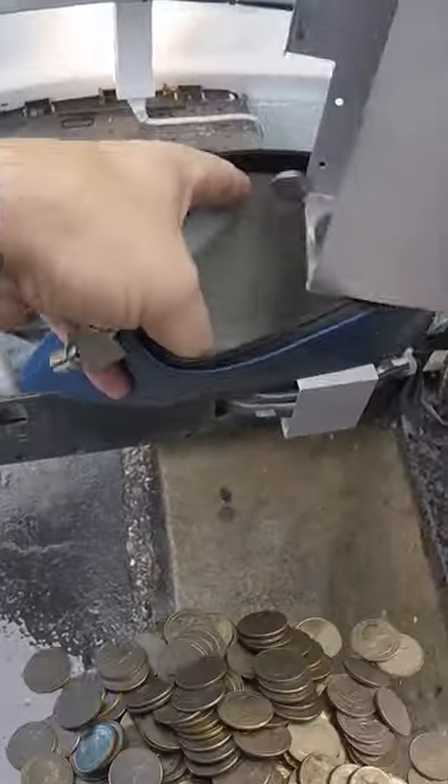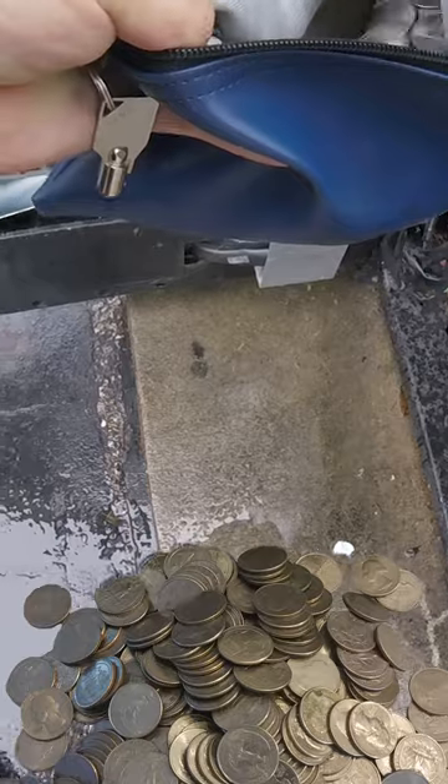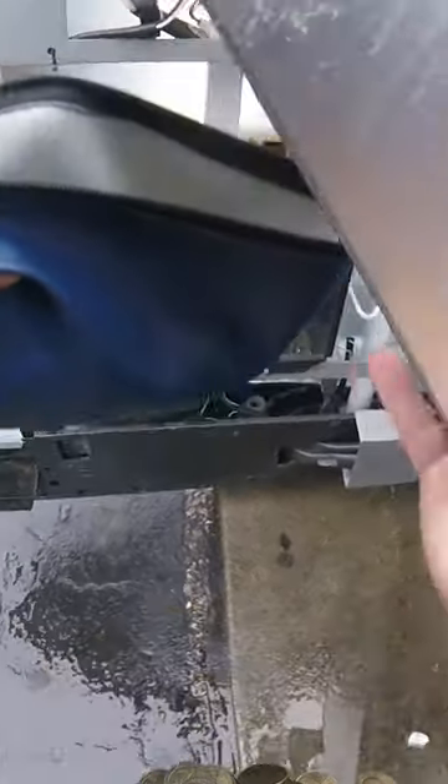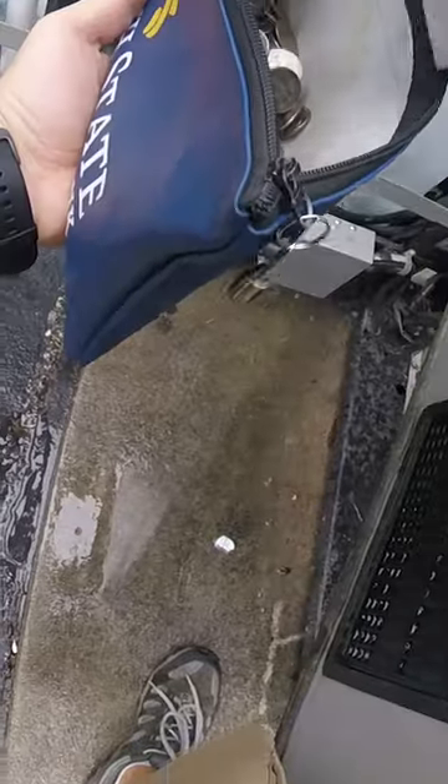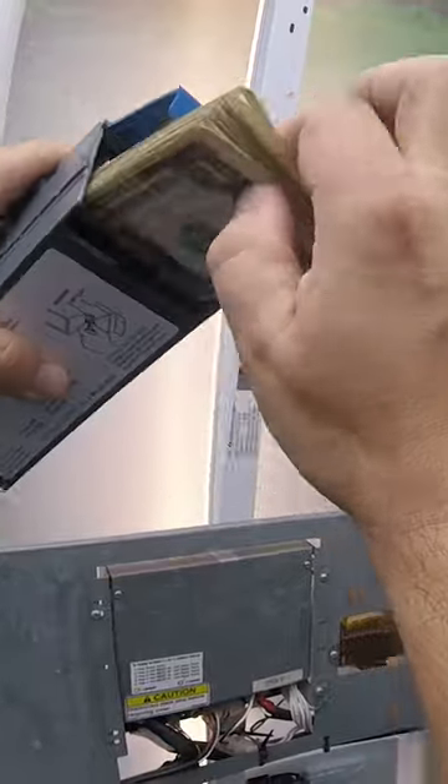there's a lot of coins in this machine because people always have change in their pockets at the laundromat. Lots of quarters to pour into our money bag here. As you can see, it was so heavy I had to adjust my hands just to be able to hold it and support it. Pulling the cash next, and there's a nice little stack of cash.